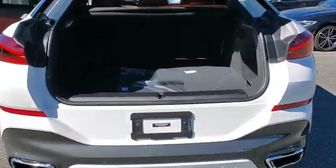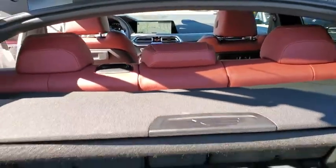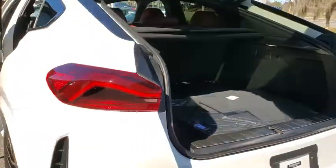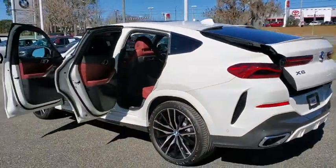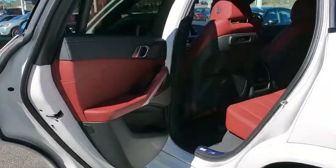Power liftgate, traction control, navigation system, power passenger seat, leather wrapped steering wheel, dual airbags, alloy wheels, power steering, four-wheel disc brakes, AM-FM stereo radio.